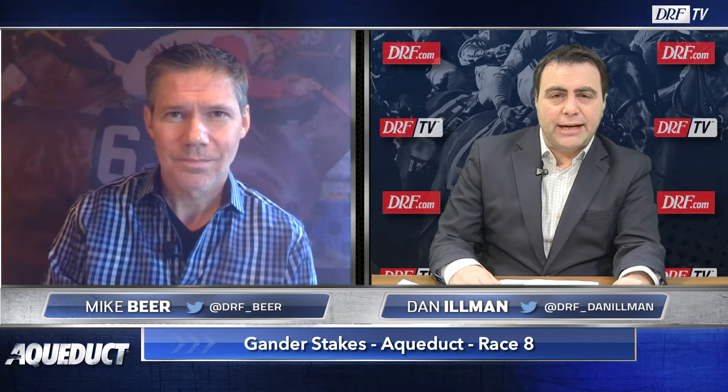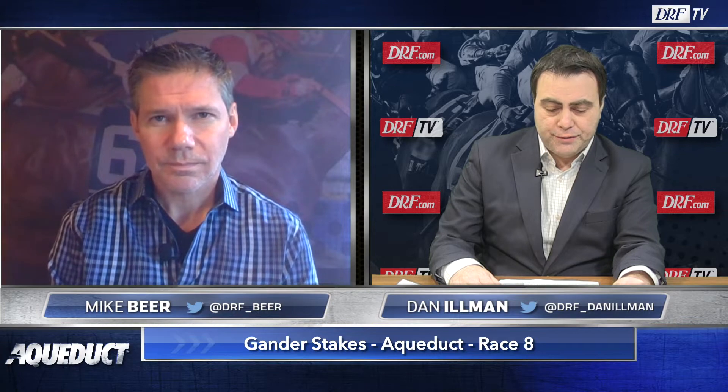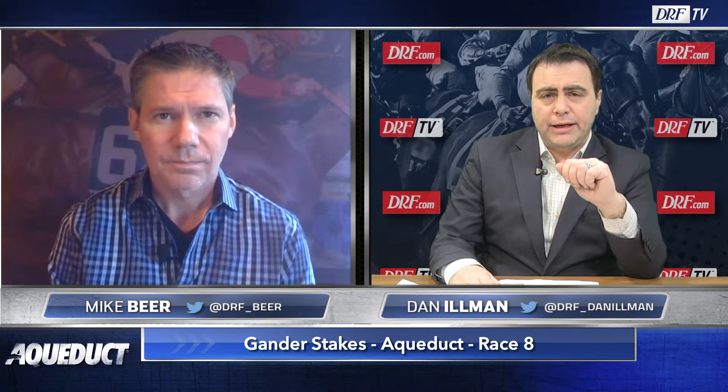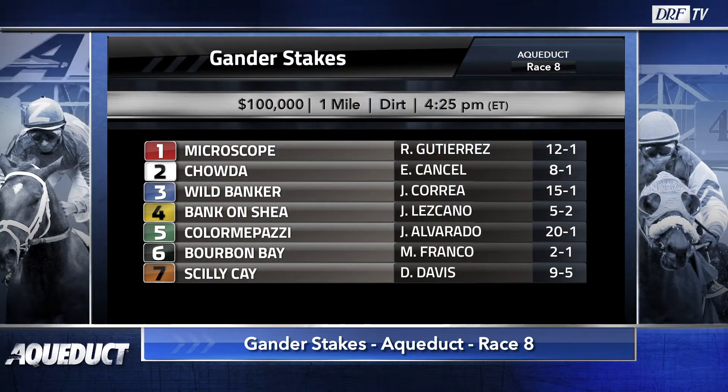Dan Ullman and Mike Beer. The feature race at Aqueduct on Sunday is the $100,000 Gander Stakes for three-year-old New York breds going a one-turn mile. Let's take a peek at this field. We've got seven entered. Silly K is the 9-to-5 morning line favorite on the outside, going to be stretching out for the first time for Linda Rice.